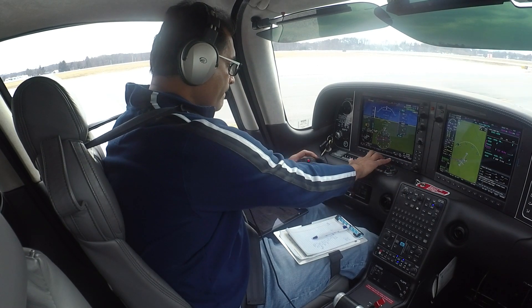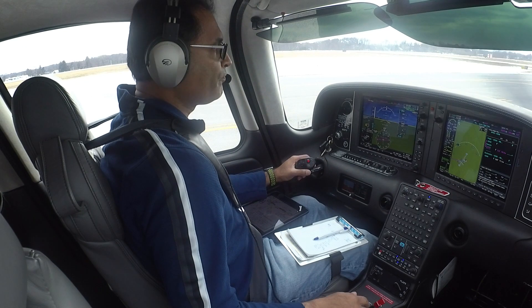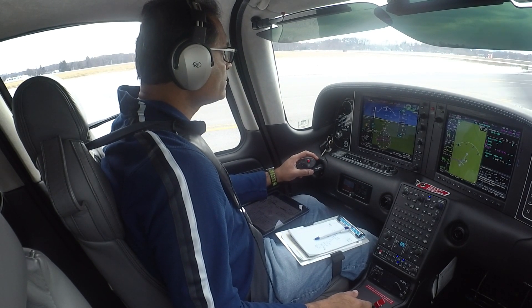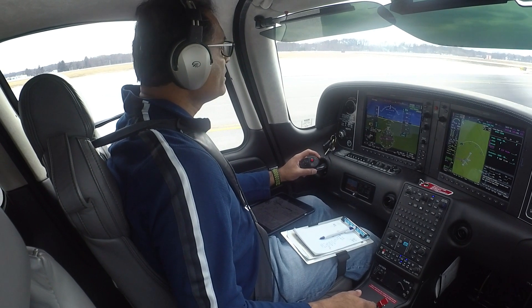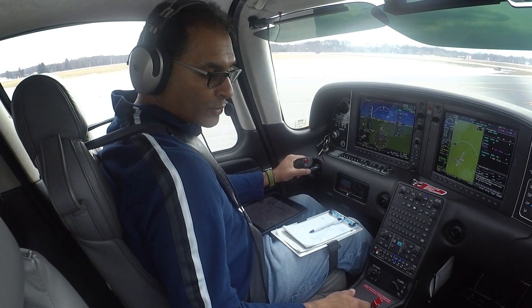We are ready to taxi. Runway 6 at Golf. Taxi via Delta Golf, hold short of runway 6 on Golf. Taxi to runway 6, Delta Golf, hold short of 6. 7 Tango Juliet.